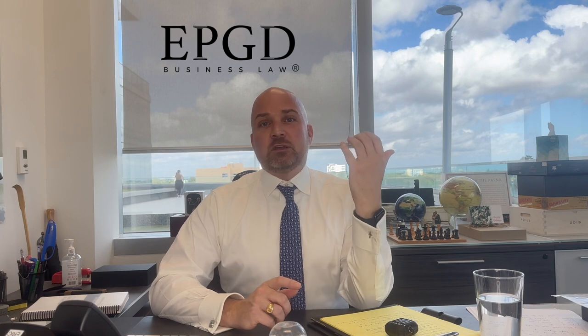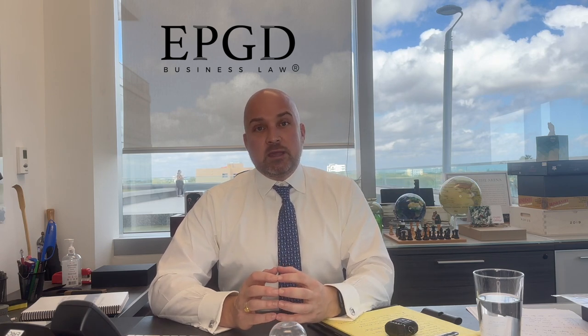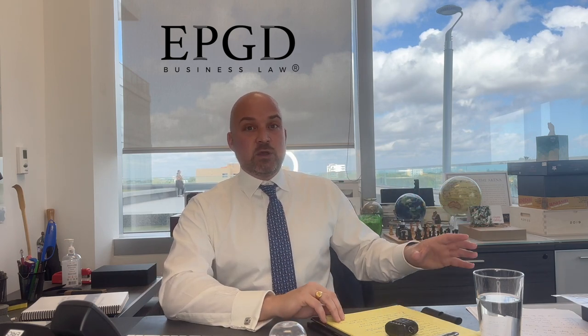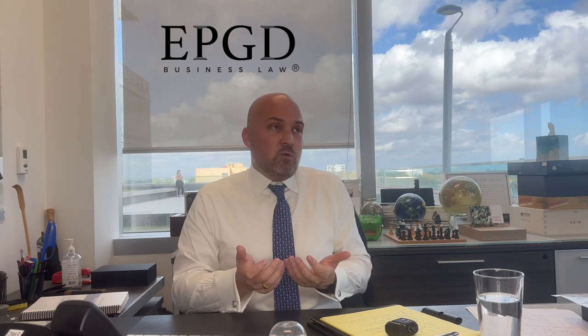Going in reverse order: the first circumstance is when you're dealing with the government. We often help immigrants with immigration processes, working with an immigration attorney on a particular visa. In that situation, the government is going to want to see all of the corporate formalities — a minute book, share certificate, ledger, initial written consents, and an operating agreement or shareholders agreement. They just want to see it to help build the case.